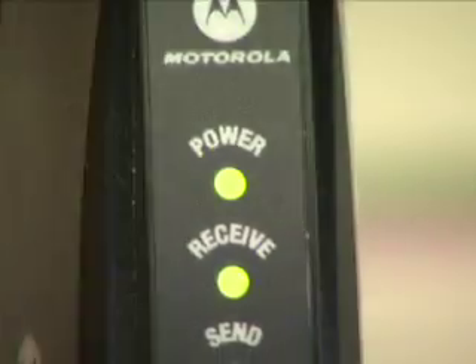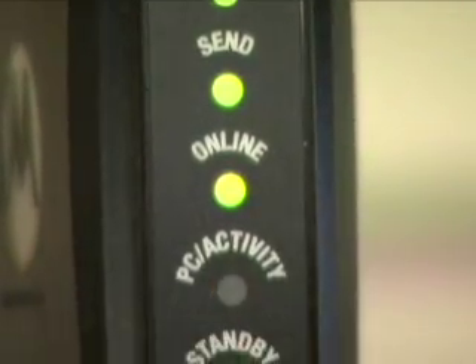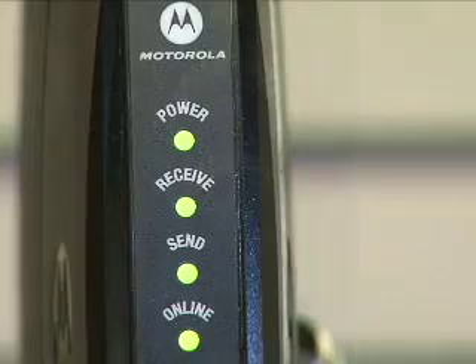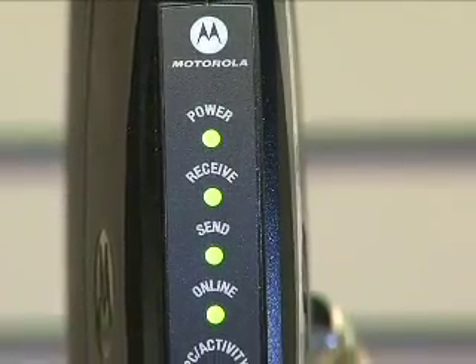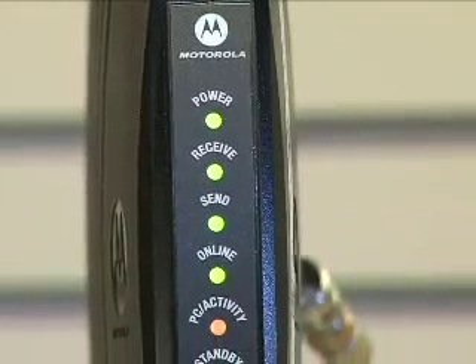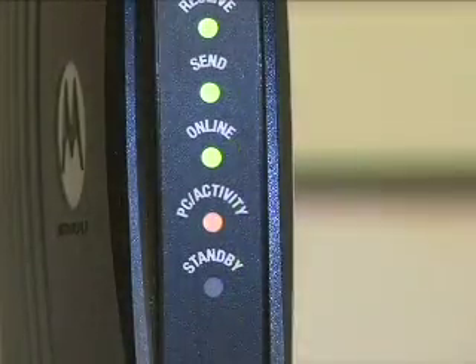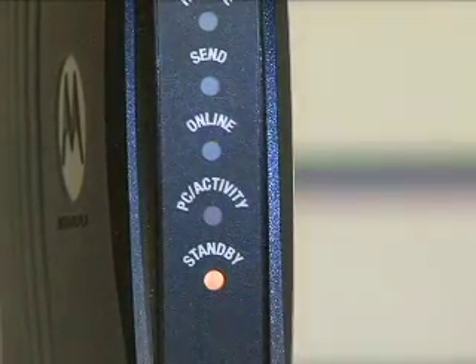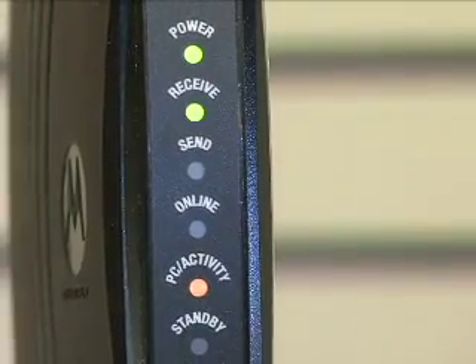The Motorola cable modem should have four green lights: power, receive, send, and online — and one amber light for PC activity. The power light verifies power is connected to the modem. The receive and send lights verify a signal is being sent to and returned by the modem. The PC activity light confirms there is a connection to your computer or router. If the standby light is on, push the button on top of the modem. If the receive or send lights are flashing, contact us to resolve the problem.